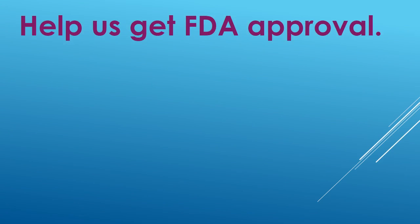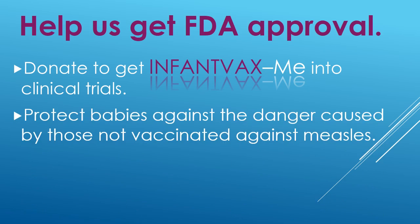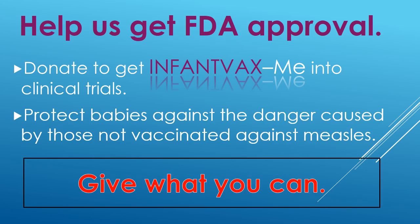Please help us get FDA approval. Please donate to get InfantVax measles into clinical trials. Protect babies against the danger caused by those not vaccinated against measles. Please give what you can. We thank you so much for your donation.